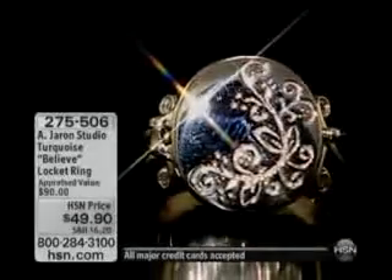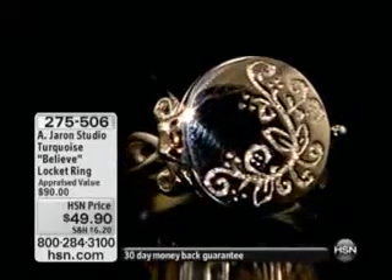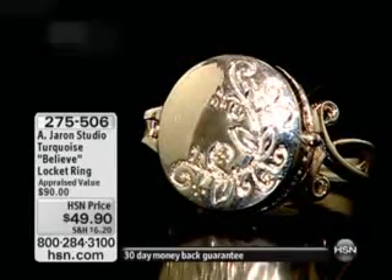That is a sterling silver locket ring. You can actually open it up and inside you have engraved turquoise. That's item number 275-506, and I think we're going to start off with that one. We are.